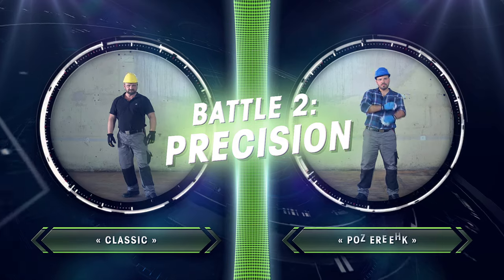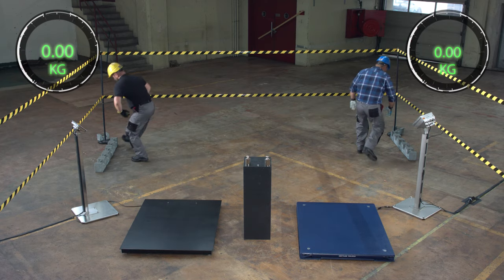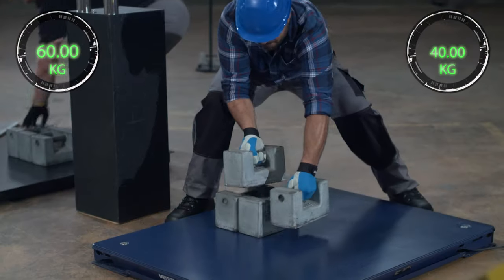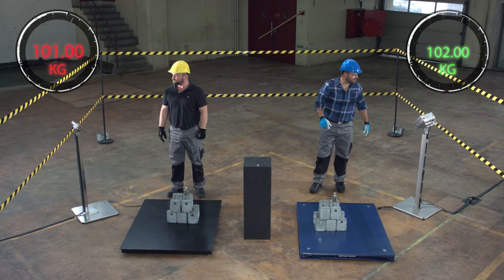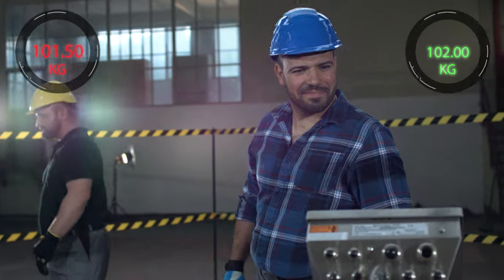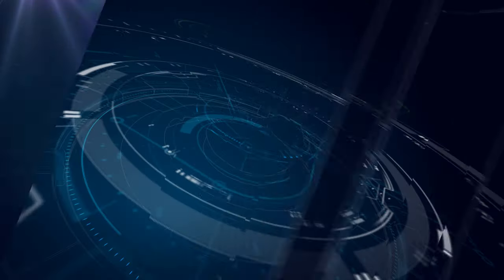Let's begin the second discipline, Precision. The goal is to find out which of the scales delivers precision. The battle has started. Both participants start to load the scale with heavy weight sets. They start with weight sets of 20kg, and both have reached now 100kg. They continue with 2kg weights. But it seems Classic is in trouble — the display can't show the correct change in weight. Power Deck shows the 2kg weight, and then has a small 20g weight on top, and yes, the terminal shows the new result. Power Deck wins 2-0 for Power Deck.